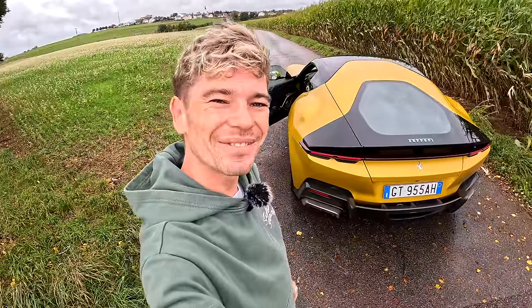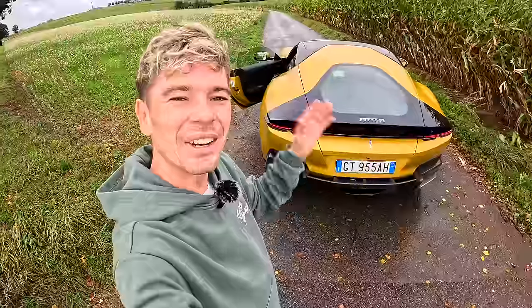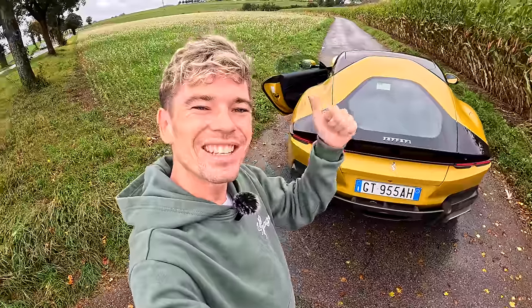What an experience. Huge thank you to Ferrari for having me. Please subscribe if you aren't already — I know I haven't made many videos lately, but they'll be back one by one. These POV drives will be back. See you soon!